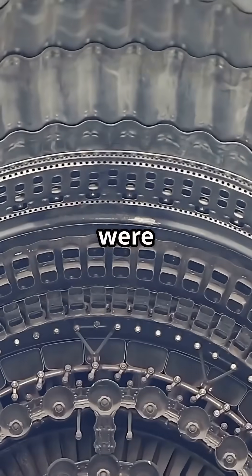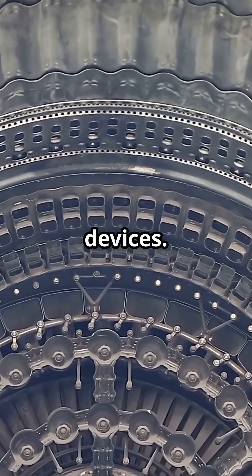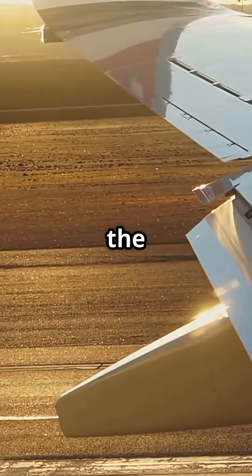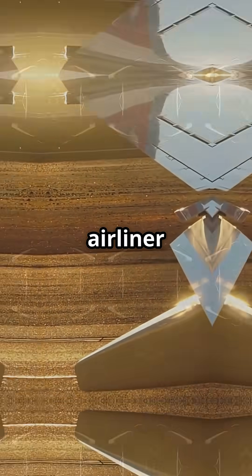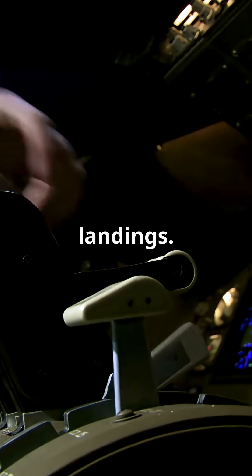There's more. All three engines were mounted in the tail, keeping the wings free for advanced high-lift devices. Leading edge slats and triple slotted flaps let it grip the air and climb from tight strips. And this was the first airliner that could reverse all its engines, even in the air, to slow down on tricky landings.